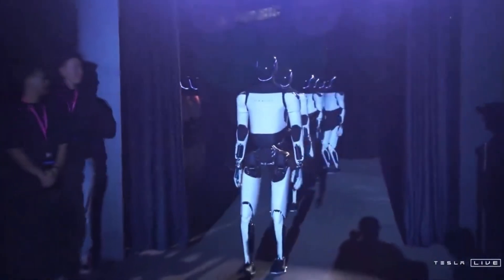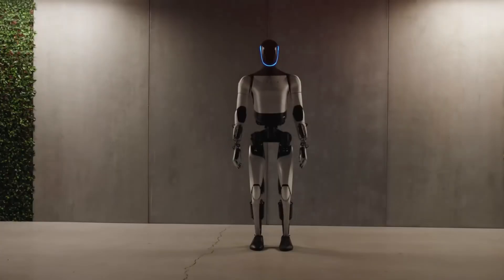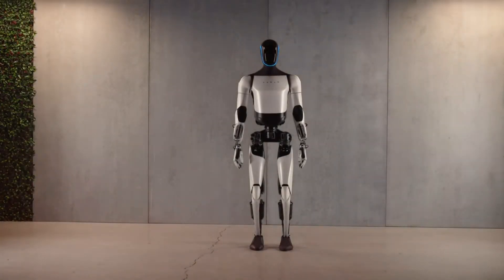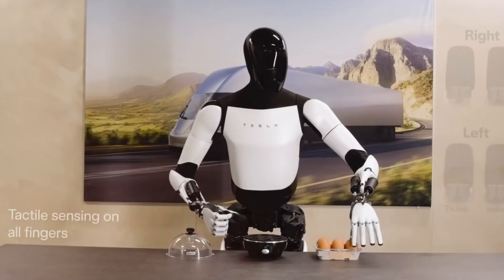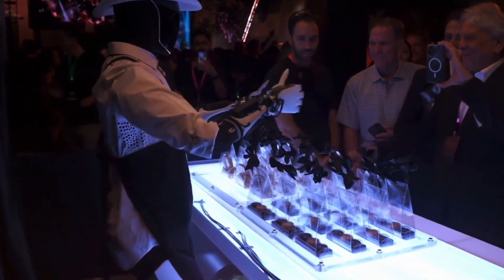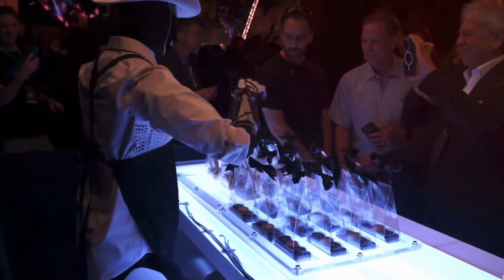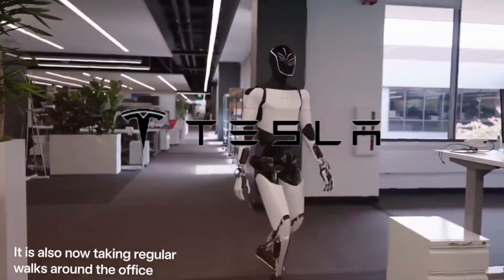Breaking news from Tesla's Q3 earnings call has sent shockwaves through the robotics industry. Elon Musk just dropped a bombshell announcement about the next evolution of Tesla's Optimus robot, and it's far more advanced than anyone anticipated. The third-generation Optimus isn't just another incremental update — it's poised to revolutionize how we think about humanoid robots.